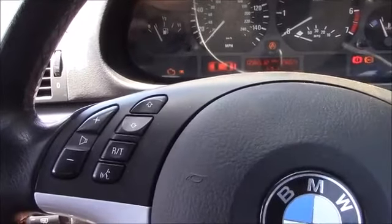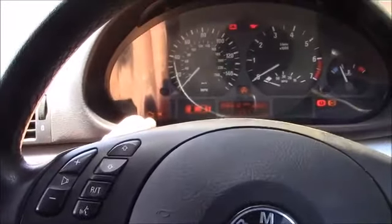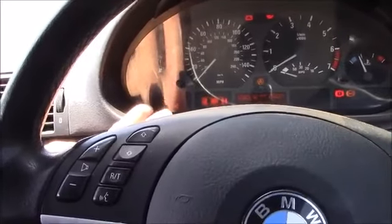The ignition's on already, engine light's on. The actual EML light goes out when I start it — it'll leave just the engine management light on.